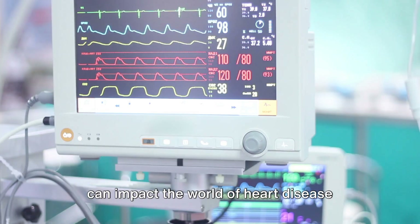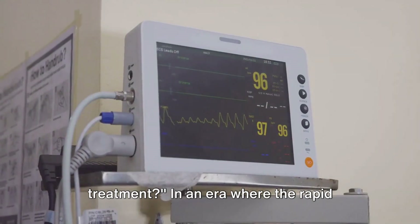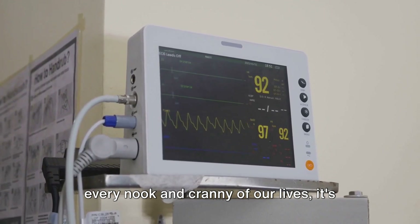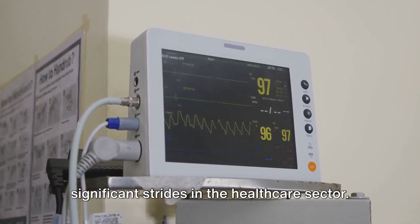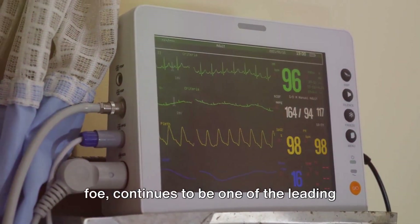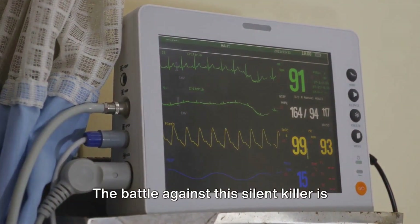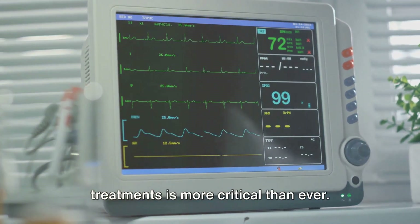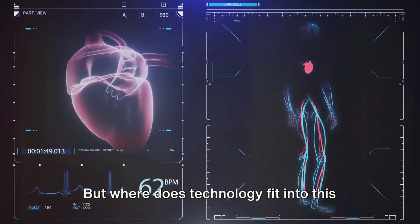Have you ever wondered how technology can impact the world of heart disease treatment? In an era where the rapid advancement of technology is seeping into every nook and cranny of our lives, it's no surprise that it's also making significant strides in the healthcare sector. Heart disease, a prevalent and formidable foe, continues to be one of the leading causes of death globally. The battle against this silent killer is constant, and the need for effective treatments is more critical than ever. But where does technology fit into this picture?